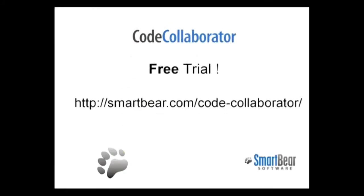Best of all, you can try it for free. To experience code review that does not suck, download a trial copy from our website today.